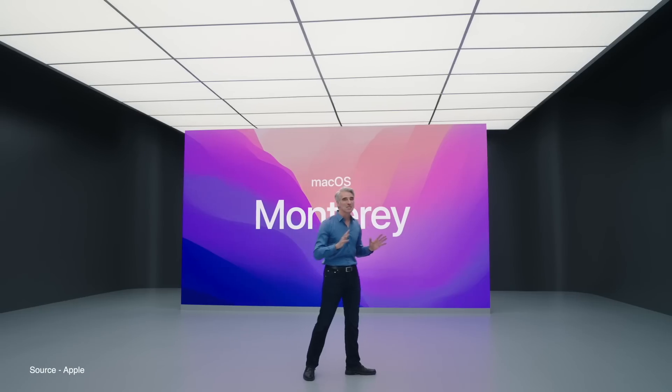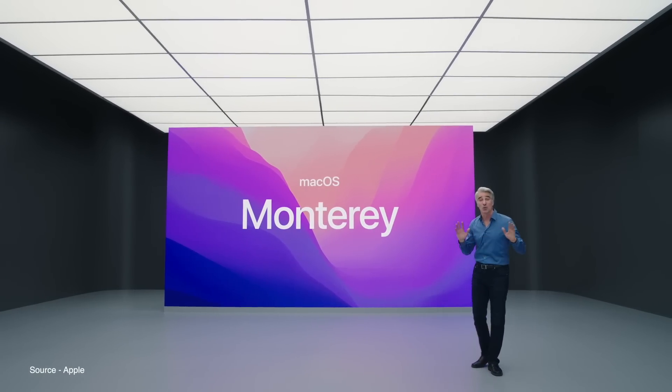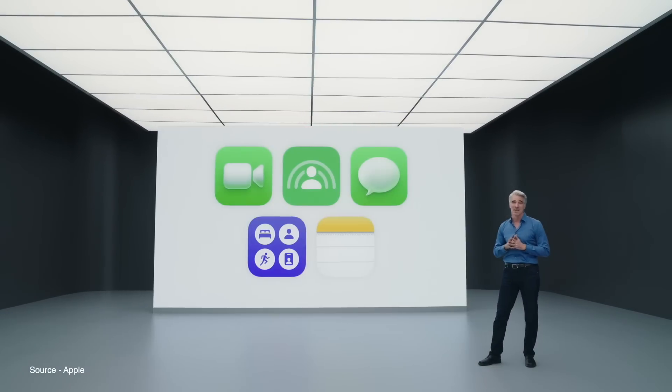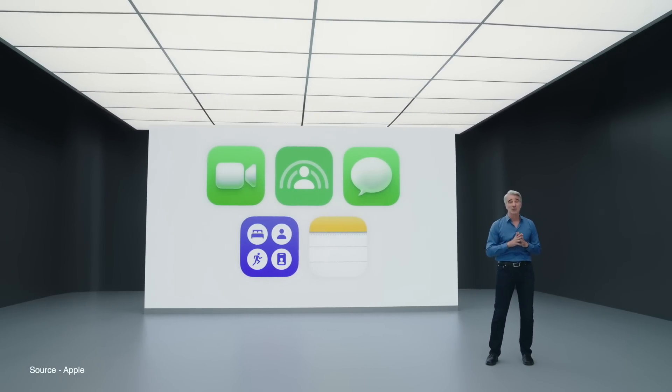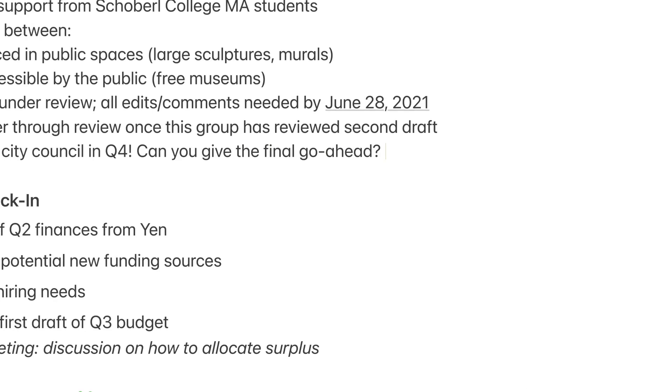Finally, macOS 12 is now macOS Monterey, and this update brings all of the new FaceTime and SharePlay features found in iOS and iPadOS, as well as the new Messages features like Shared with You, Focus, Quick Notes, and other notes improvements like organizing notes with tags, sharing notes with mentions, and activity view.